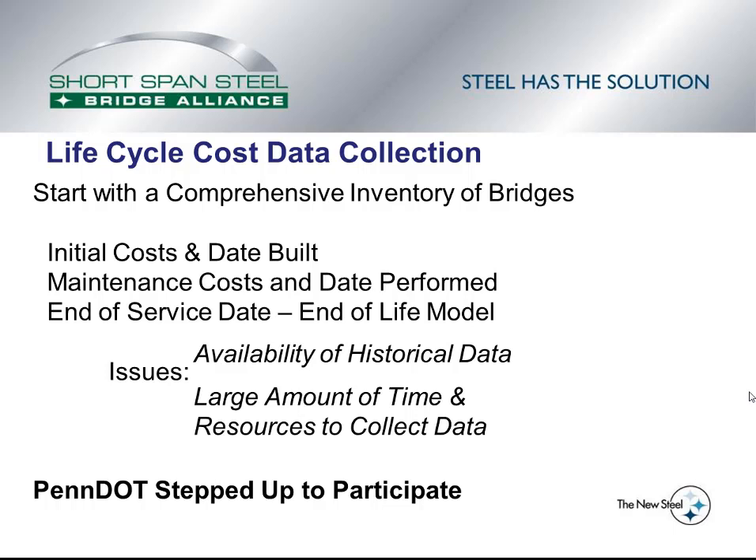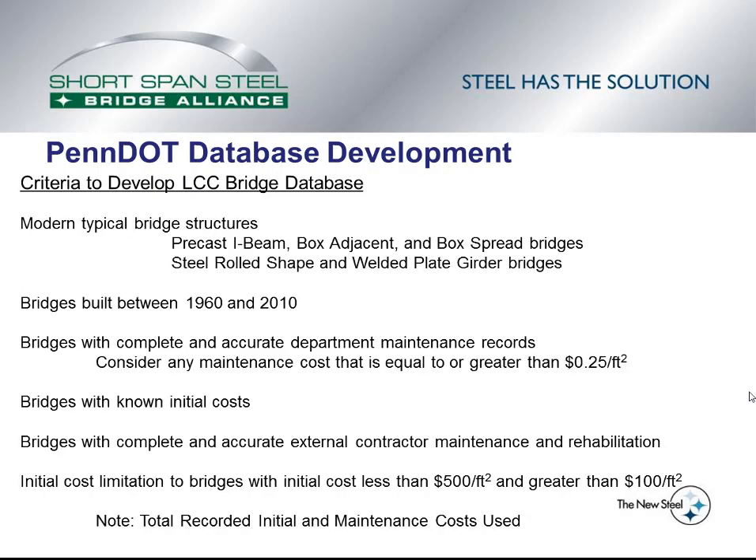To develop the bridge database, many states and many counties were visited to see if they had the required data. Unfortunately, many did not. However, the Pennsylvania DOT did have fairly good records and they stepped up to the plate and said they would participate in this study. So the lifecycle cost study presented in this video is based on a PennDOT database of bridges. The next several slides deal with the development of that PennDOT database.